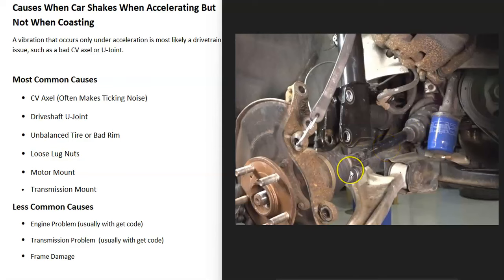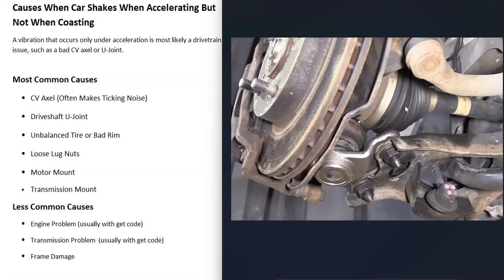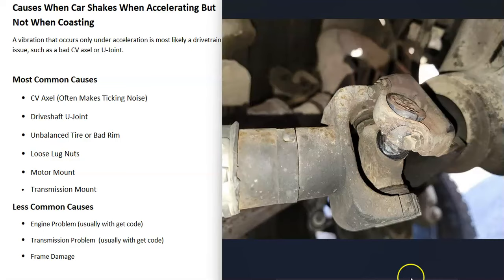There are going to be two CV axles, one on each side of the engine going to each of the front wheels. There are rubber boots that hold grease inside, and when these go bad they quite often start to leak, although they can also be bad without leaking. The CV axle is the first thing to check for front-wheel drive vehicles.